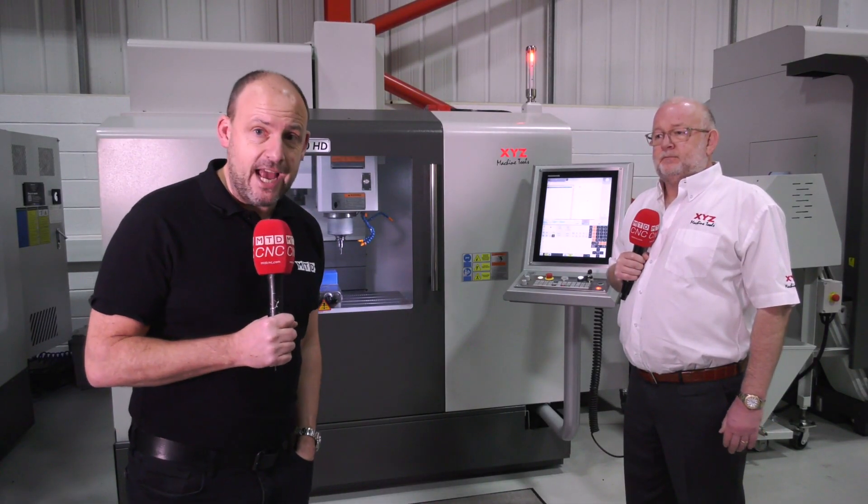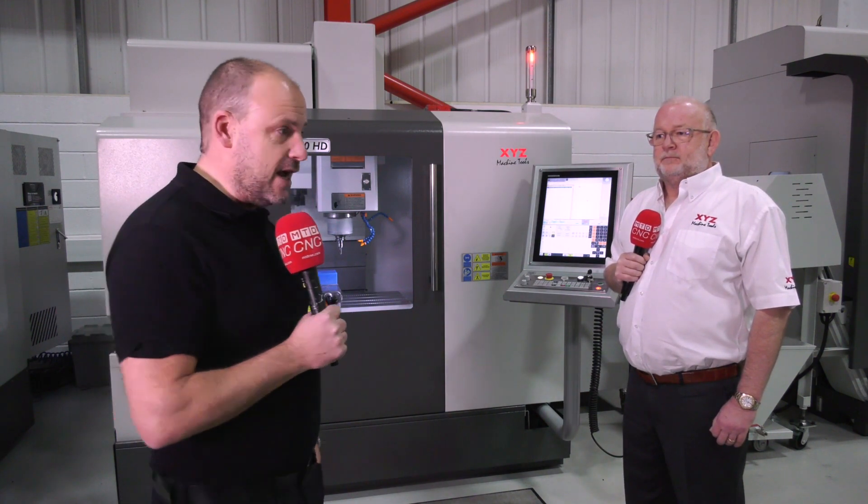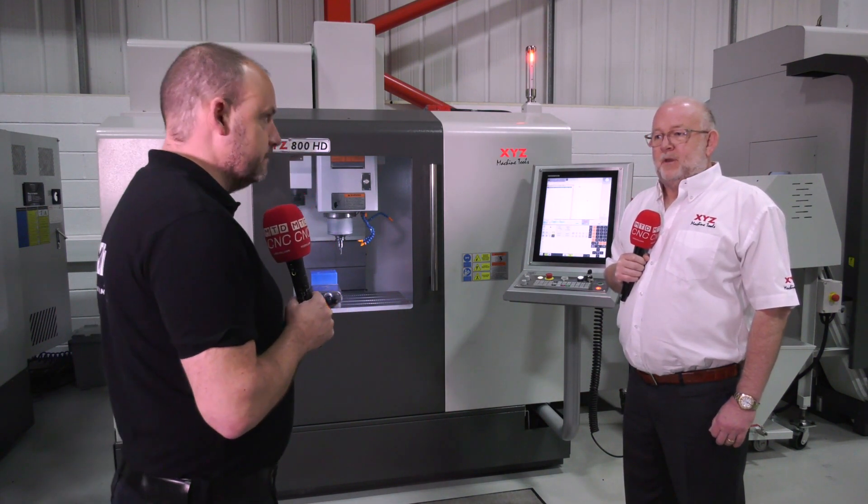So if you're interested, or you're a Heidenhain user and didn't know that XYZ offer the Heidenhain control on their popular range of VMCs, well now you know. You can capitalise by opting for one of the government schemes and get your hands on one of these machines, which is available ex-stock. Thank you very much, Nigel.